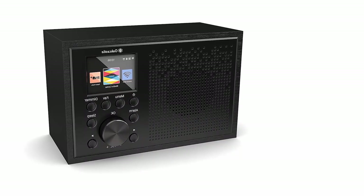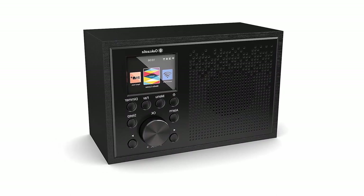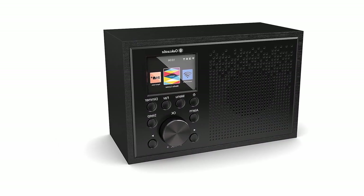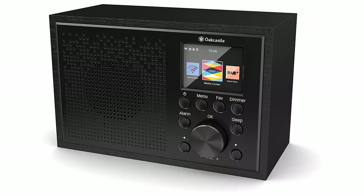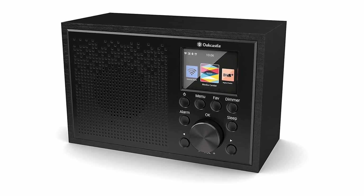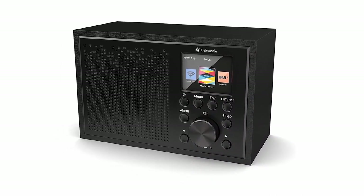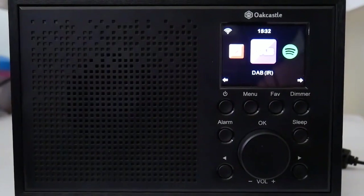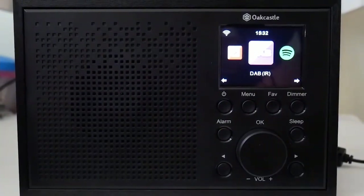All you need to do is connect this vintage model to your Wi-Fi and the adventure is on. The Ocastle IR100 has a remote control that allows you to manage sound parameters, the timer function, and the alarm function. It also has a screen that gives you better visibility from a distance. We cannot overlook its design, as it gives off a charming retro style that lends it a certain originality.